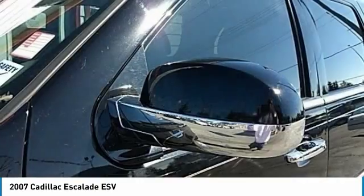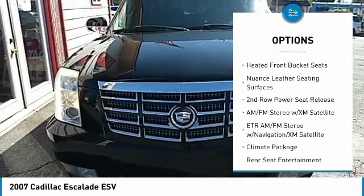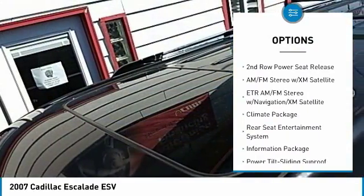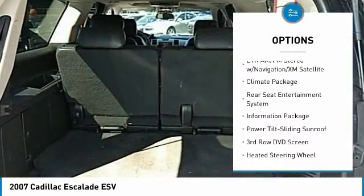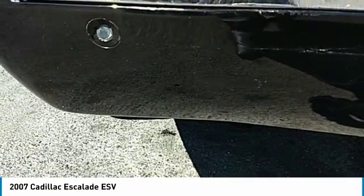Here are some of this vehicle's great options: traction control, XM satellite radio, power passenger seat, power lift gate, leather-wrapped steering wheel, dual airbags, air conditioning, heated rear seats, power steering, aluminum wheels.